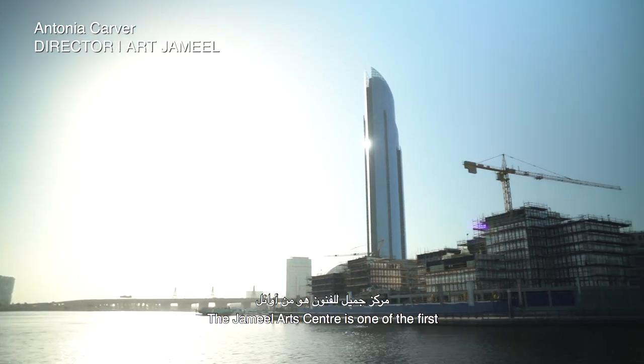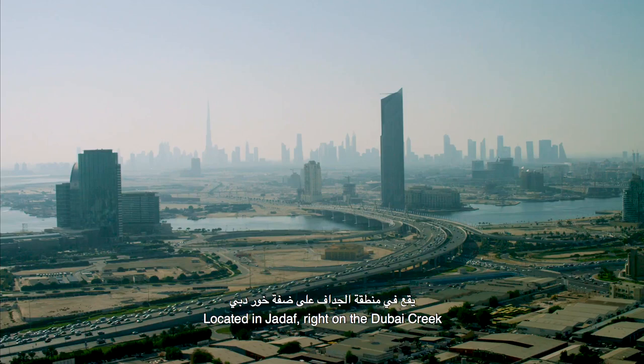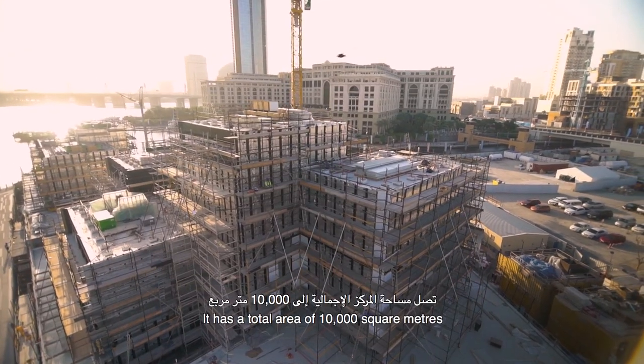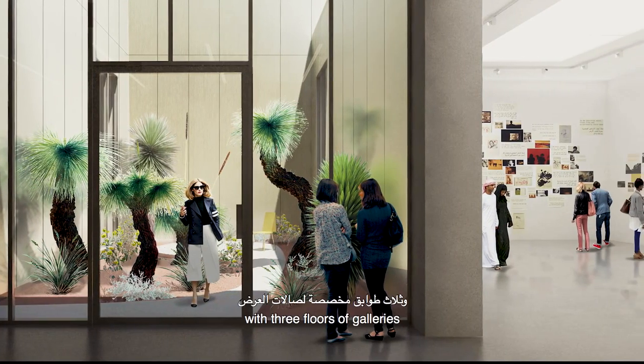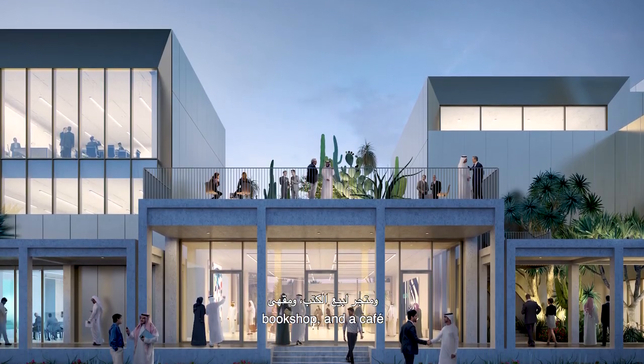The Jamil Arts Centre is one of the first contemporary art institutions in Dubai. Located in Jadaf, right on the Dubai Creek and at the tip of Culture Village, it has a total area of 10,000 square metres and is a multidisciplinary flexible space with three floors of galleries, a research library, artist studios, bookshop and cafe.